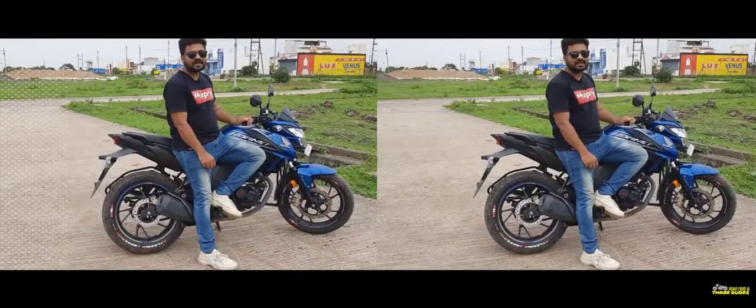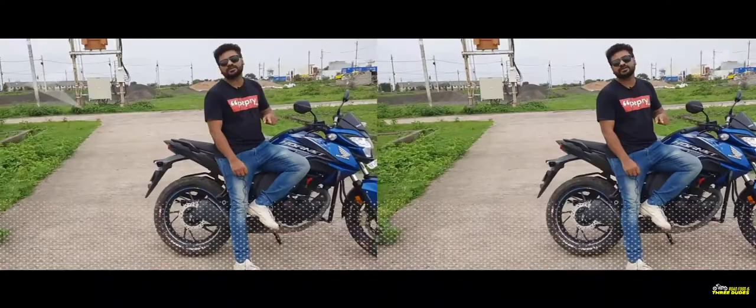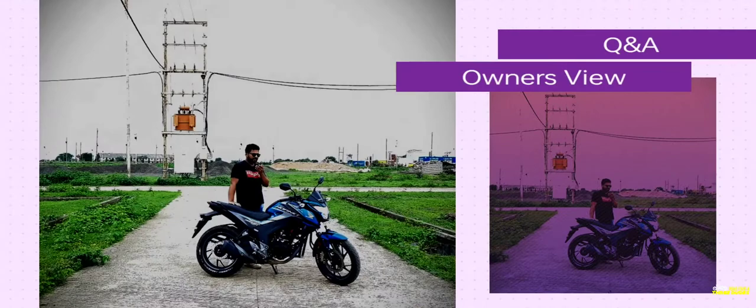The new models are coming. We will see this bike in cinematics, so let's go and call Nitin, who is the owner of this bike. We'll ask him what's special about it.